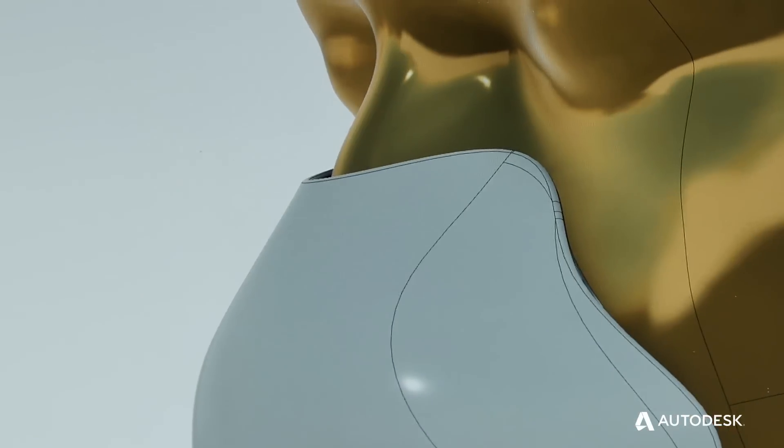We really like Fusion 360 because we're a bunch of students for the most part. We are between three or four different locations at any given time, and we are using several different computers, so we needed a cloud-based solution.